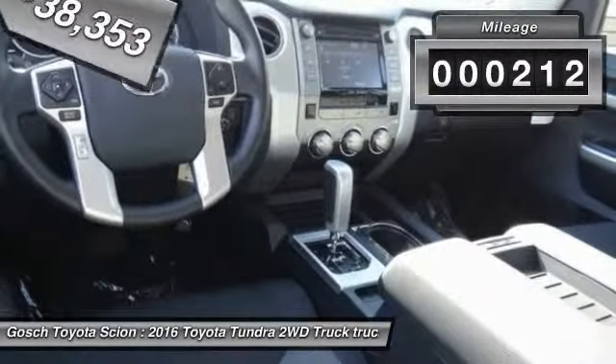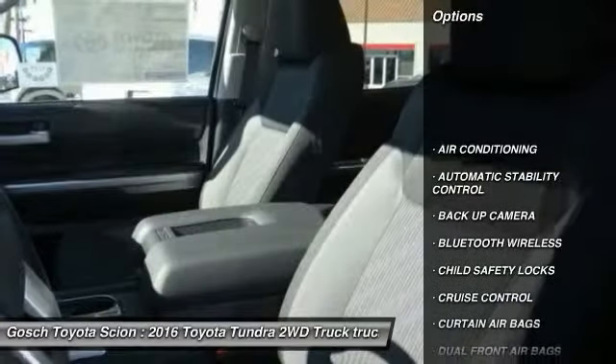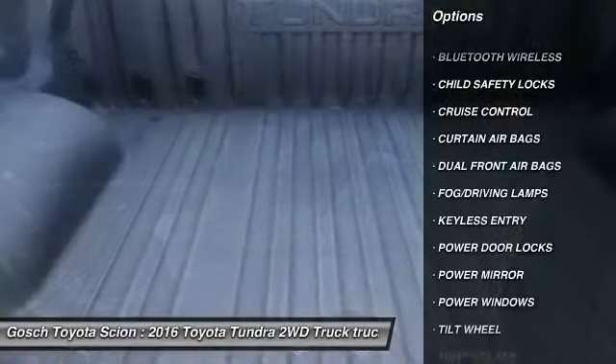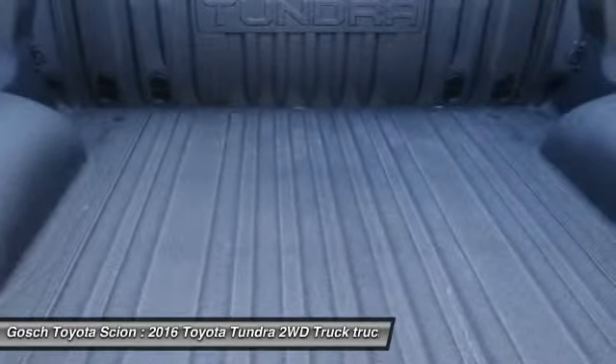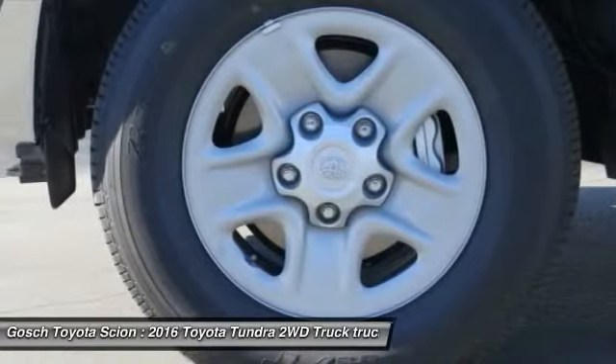This vehicle has less than 300 miles. Here are some of this vehicle's great options: backup camera, traction control, keyless entry, Bluetooth wireless data link for hands-free phone, air conditioning, front automatic stability control, cruise control, child safety locks, fog lamps, and power windows.